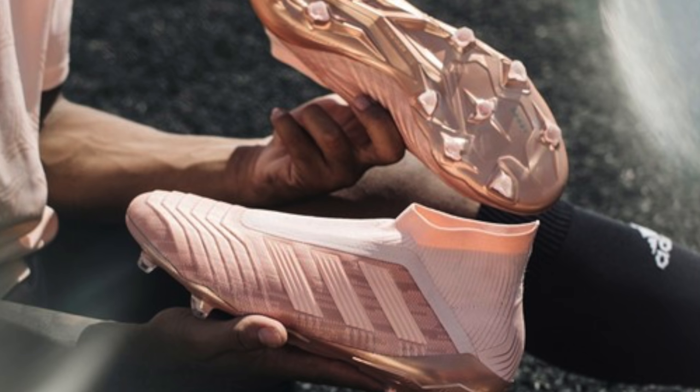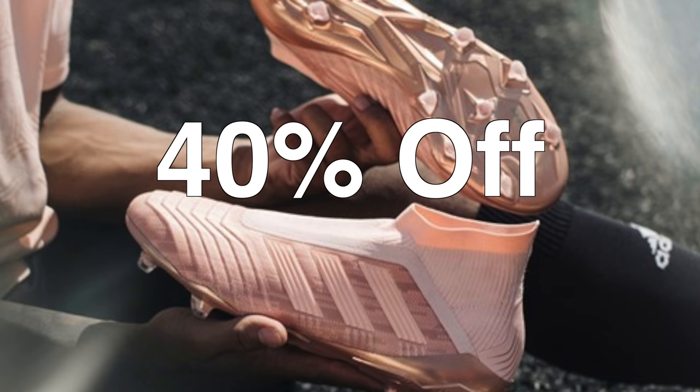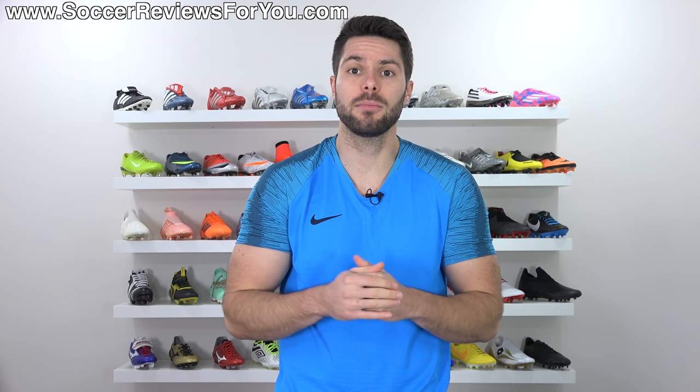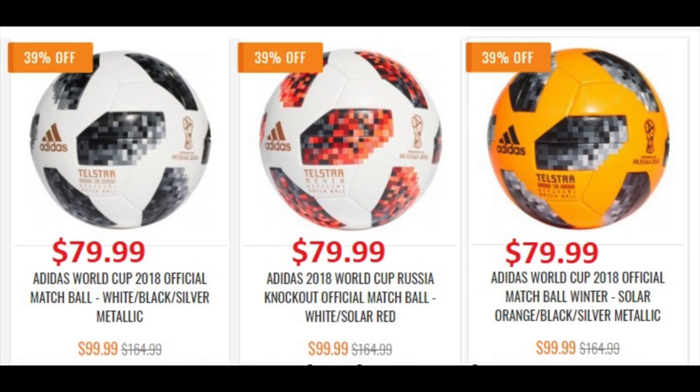If you're not a Nike guy and you prefer the new Spectro Mode pack from Adidas, all of those boots are also 40% off. If you're looking for a match ball, you can get 40% off all of the current ones, bringing the retail price from $160–$165 to below $100. Or if you just want the best possible deal, you can get any of the 2018 World Cup Telstar 18 match balls — all three variations, normally $165 — on sale for $79.99.